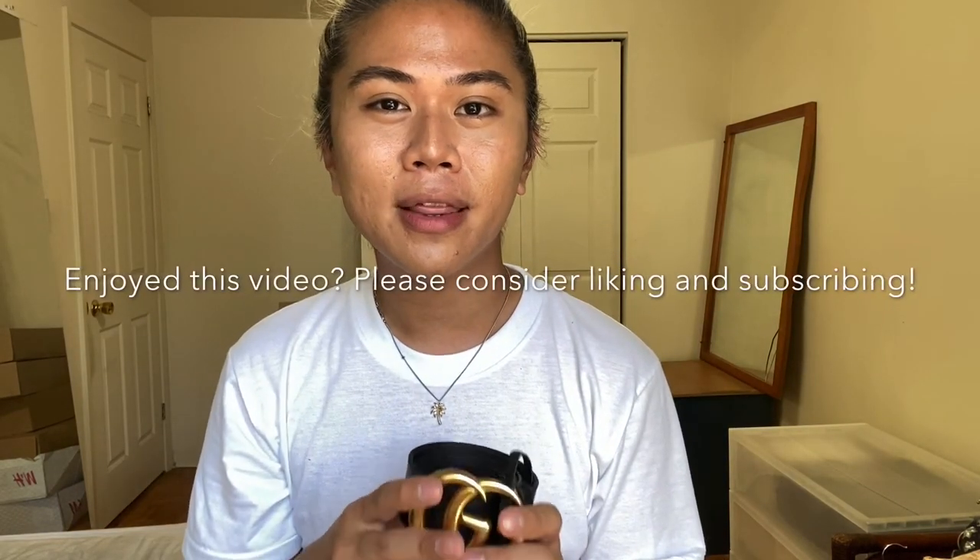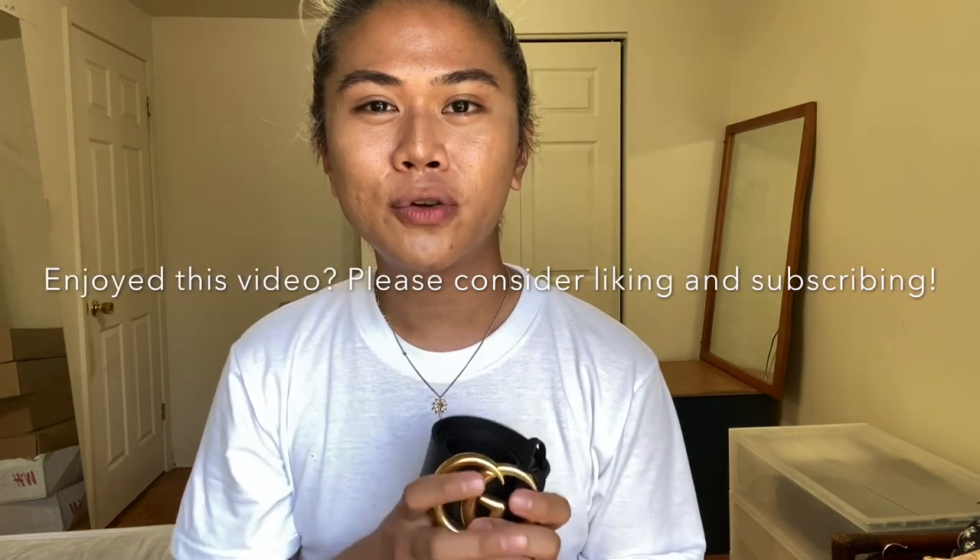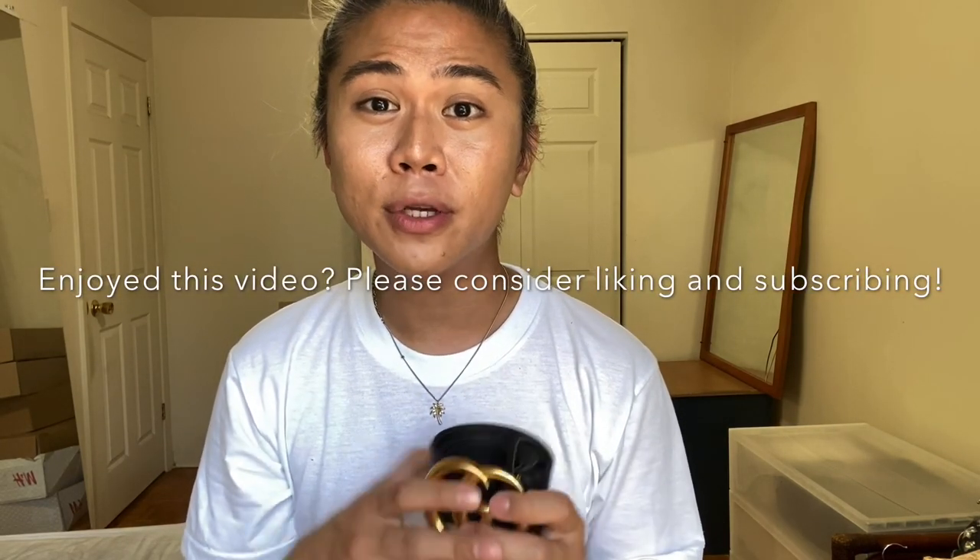Alright, that's it for this video! I hope you enjoyed it, and if you were deciding to get this belt I hope this was helpful in your decision making. I'm trying to get to a thousand subscribers, so please consider liking and subscribing if you enjoyed this video.